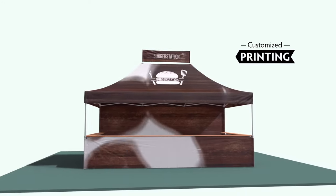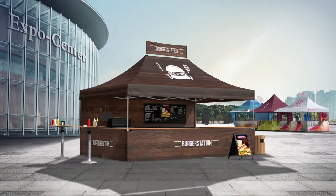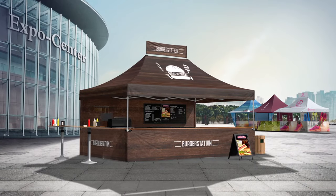With customized printing, your master tent is turned into the perfect advertising medium. Individual, creative, unique.